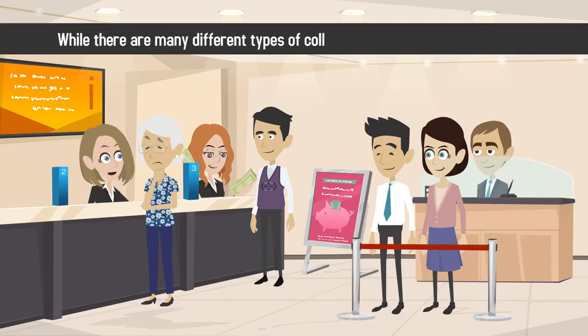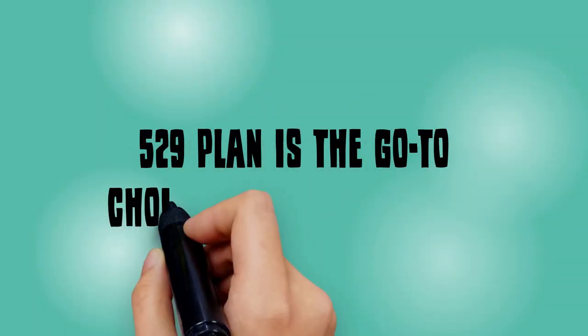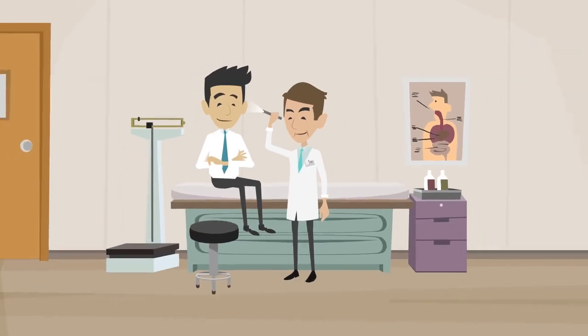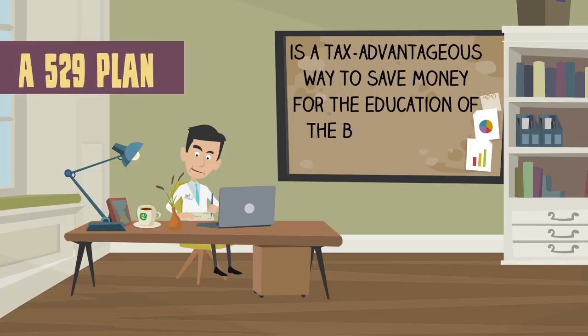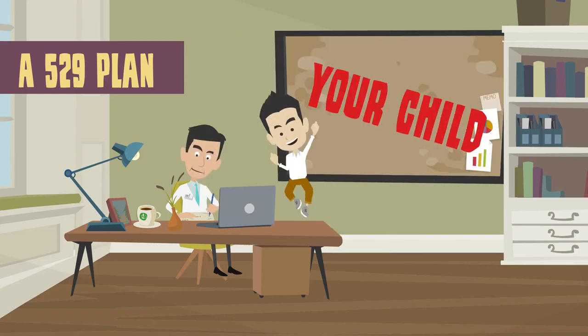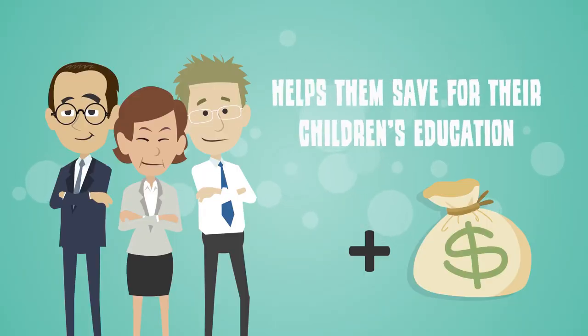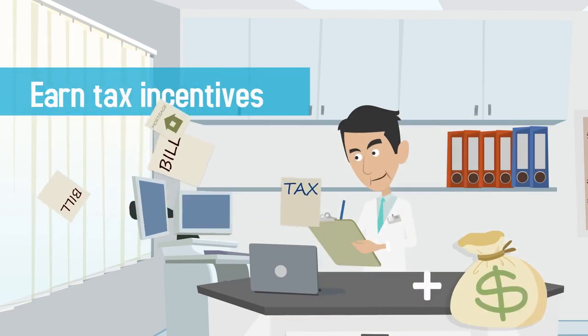While there are many different types of college savings plans available today, a 529 plan is the go-to choice for many parents and practice owners in the medical profession. A 529 plan is a tax-advantageous way to save money for the education of the beneficiary of your choice, usually your child. Offering this plan to your employees helps them save for their children's education and allows you, as their employer, to contribute to those savings and earn tax incentives.